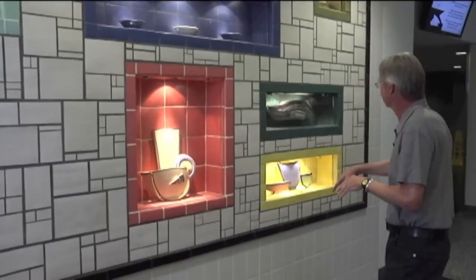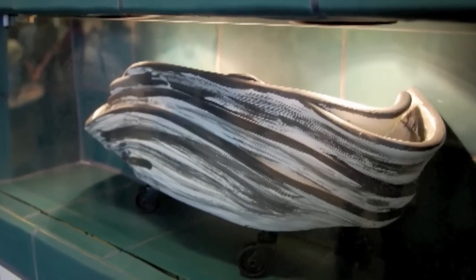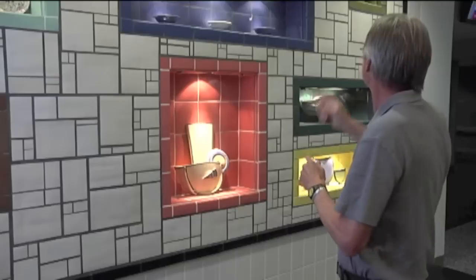Over here you have some little more obscure things. This is futurism, which was this kind of odd movement that came out of Italy that was all about speed. If you go over and look at that one, it's actually got wheels on it. The one up on top that has some wire and stuff is constructivism.